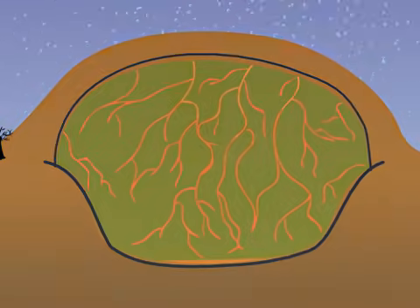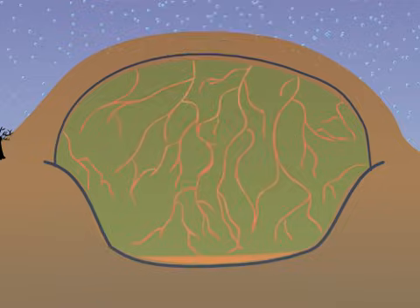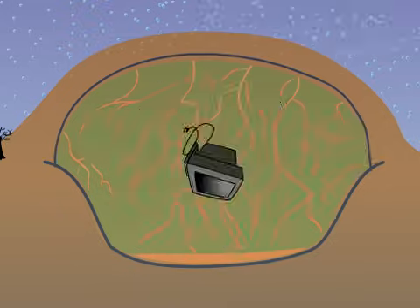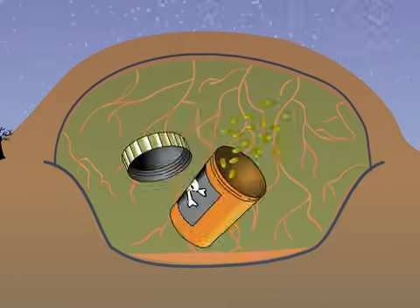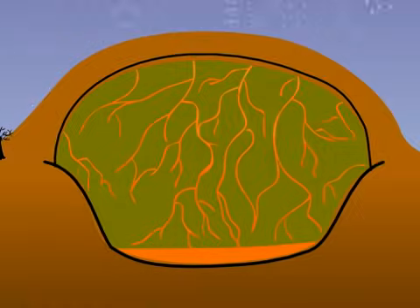Leachate contains all the dangerous stuff that's in a lot of what people throw in the trash — the tens of thousands of chemicals, heavy metals and other toxic materials found in electronics, batteries, prescription drugs, and plastics, just to name a few.